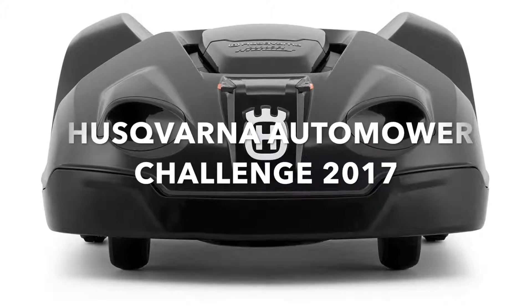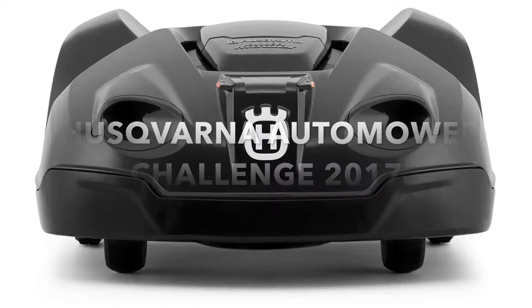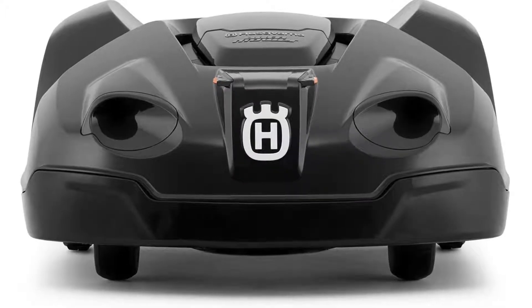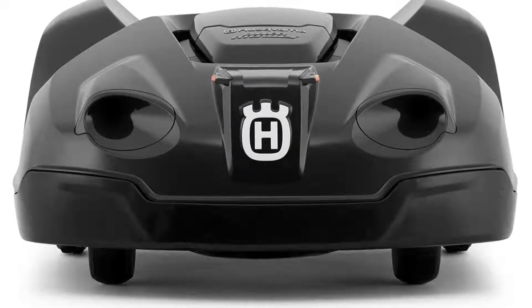Welcome to our second video of the Husqvarna Automower Challenge 2017. Firstly I'd like to show you a favourite clip of mine so far, which I took during a monumental April shower a couple of weeks ago.